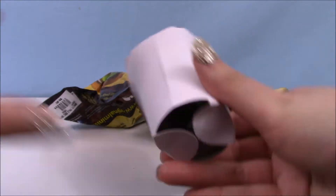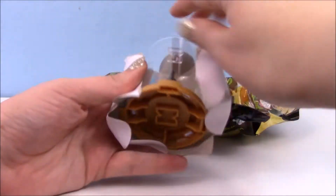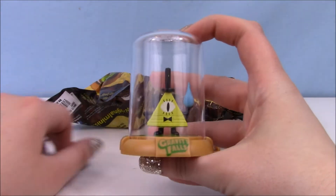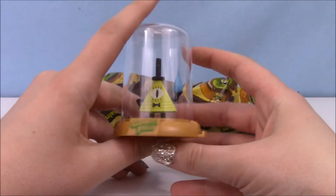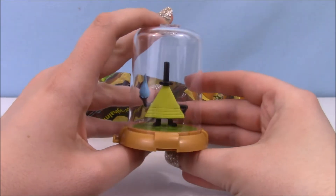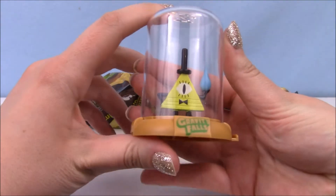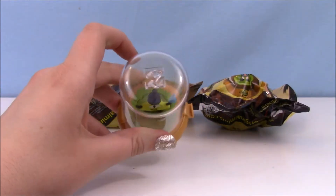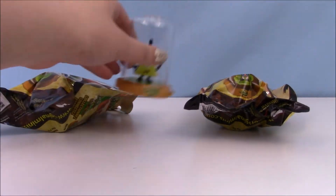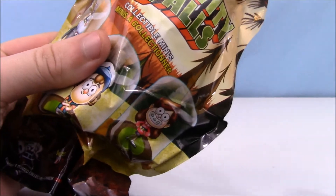I'm going to open the first one. You can't feel them through the dome. Let's see — oh, we got Bill Cipher! Look at him, that's a really funny figure. He's very flat. He's kind of stuck in there — you cannot take these out if you were wondering. But you can connect them, which is cool.